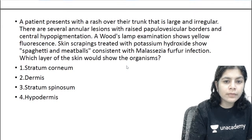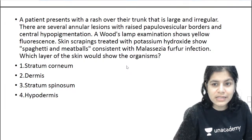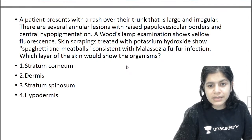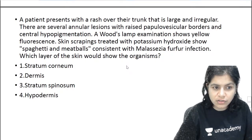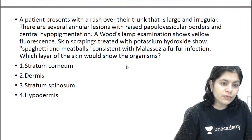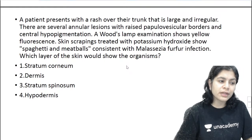Next question: you have a patient who presents with a rash over the trunk that is large and irregular. There are several annular lesions with papulovesicular borders and central hypopigmentation. Woods lamp examination shows yellow fluorescence. Skin scrapings treated with potassium hydroxide show the spaghetti and meatballs appearance, consistent with Malassezia furfur infection. Which layer of the skin would show the organisms — stratum corneum, dermis, stratum spinosum, or hypodermis?